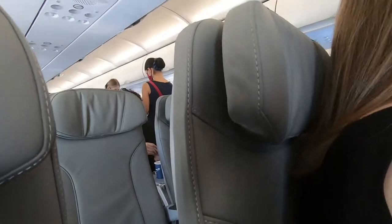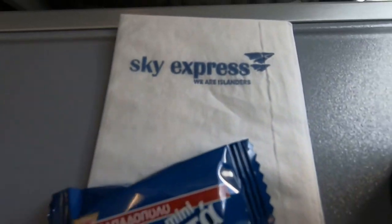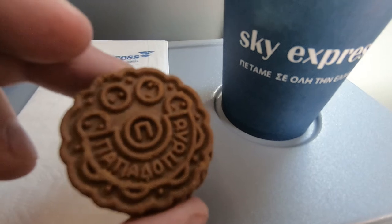Shortly after we got into the sky, the flight attendants handed out sanitizing wipes and some cookies and a drink. It wasn't much, but it was still nice that they had a snack and drink service on such a short flight.